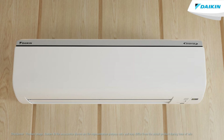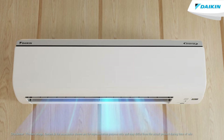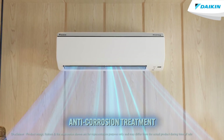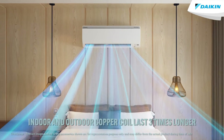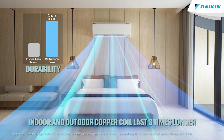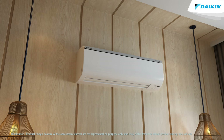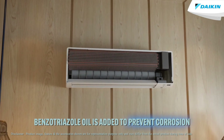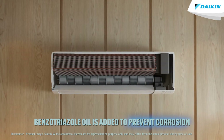At Daikin, we believe in making long lasting durable appliances. This is why all of our newest range of air conditioners have an anti-corrosion treatment that makes your air conditioner's indoor and outdoor unit copper coil last approximately three times longer. Under this treatment, a special coating of benzotriazole oil is added to the copper coil to prevent corrosion.